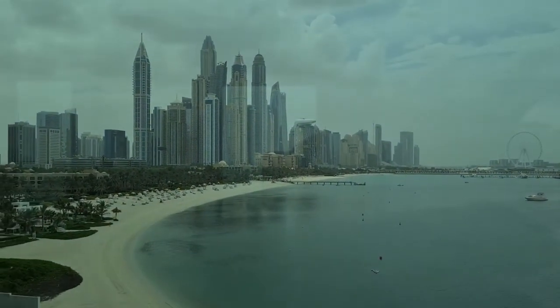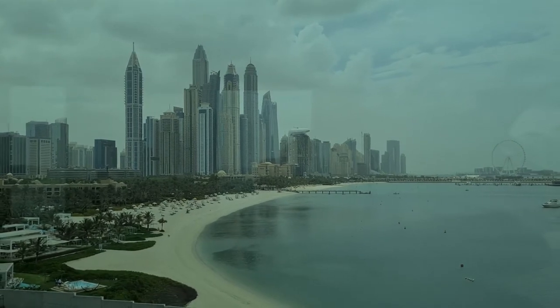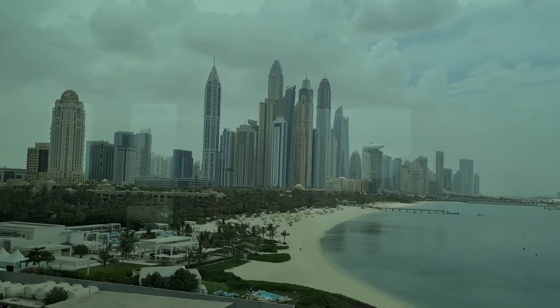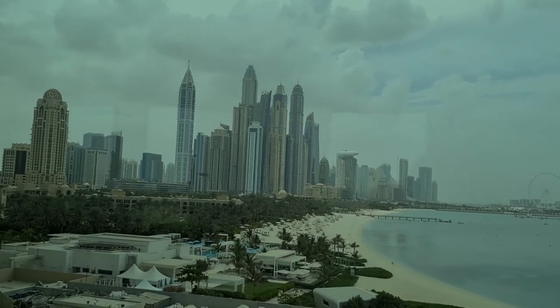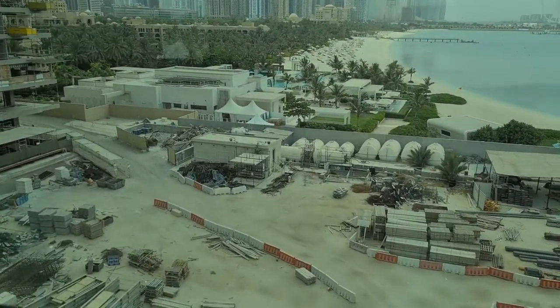And there it is - that's the JBR, the Jumeirah Beach Residences and the marina. The marina represents like 7 kilometers of a walkway - 7,000 meters. And they're still building more here.